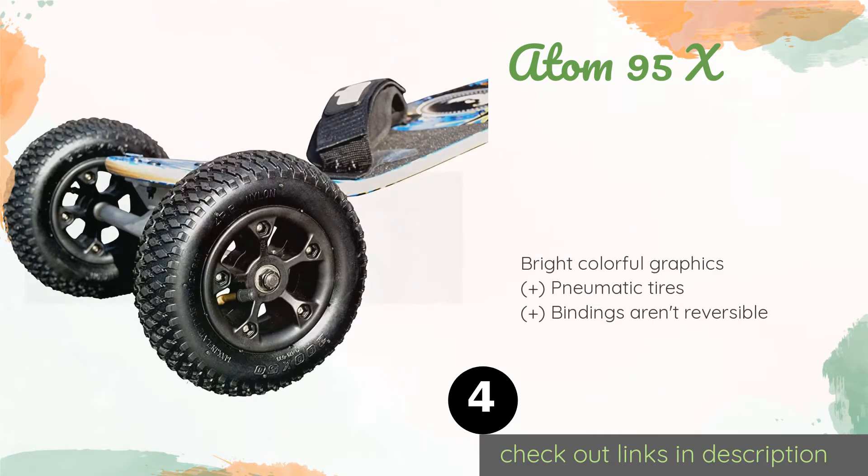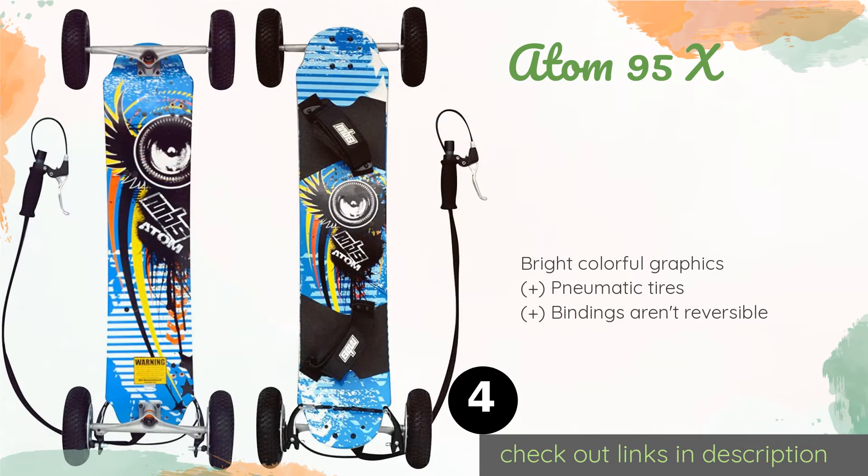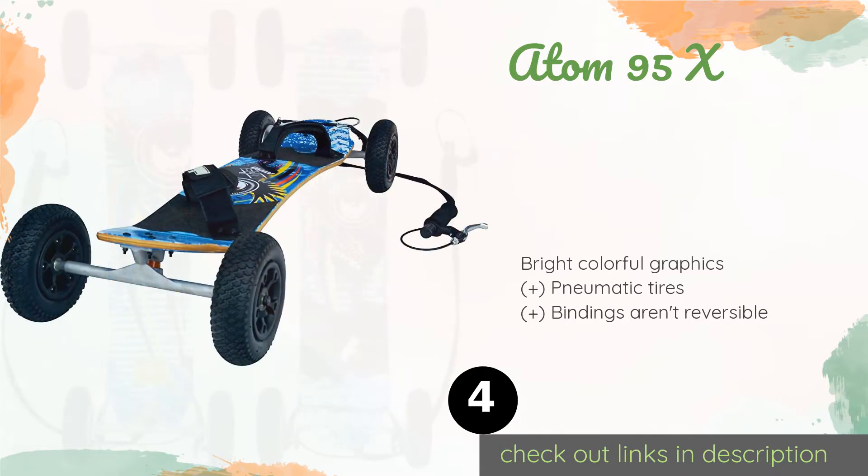The next one is the Adam 95x. The Adam 95x is a good choice for teens and adults alike, with a durable maple deck that can stand up to plenty of abuse. It comes with a brake kit as well, so new riders can have a little extra control when their downhill speed starts to build up. This product is available on Amazon for $191.